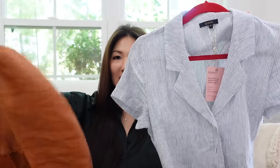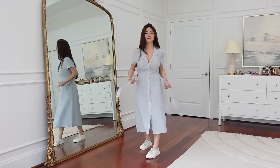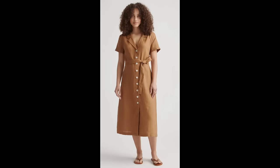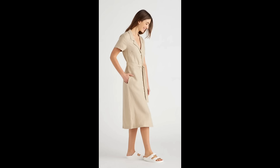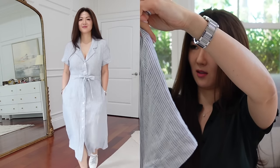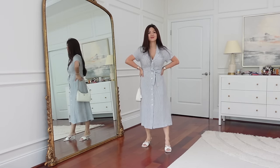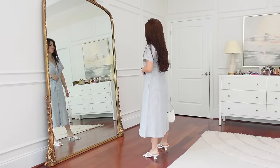Next I have two linen dresses. The first is the 100% European linen button front dress. I got the blue stripe but it also comes in black, golden brown, martini olive, dripped wood, and a sand color. I love stripes so that's what I went with. It has pockets — whenever I see pockets, I'm half sold already. It's very versatile and super cute. Queens' linen is made from 100% European flax, which is less resource-intensive to grow, so it's more sustainable.